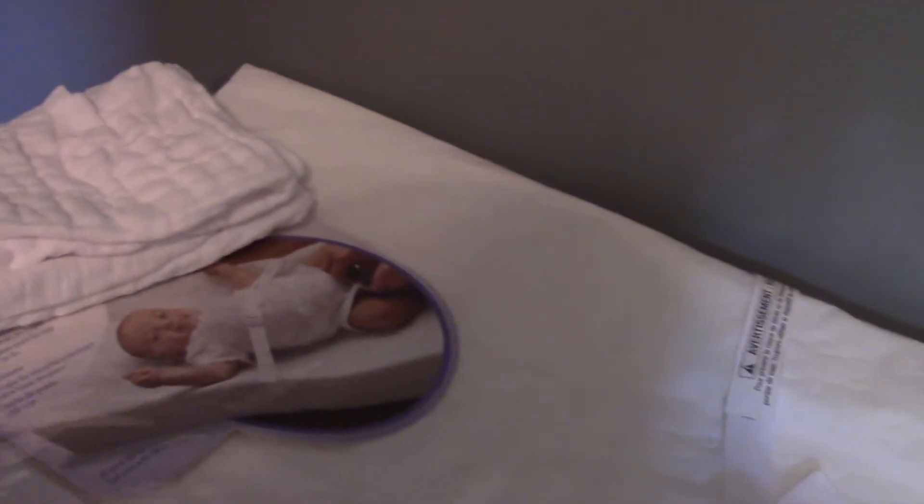So this is our changing table. I like it because it's got the high lips on it just in case she rolls around, and it also has a seat belt.